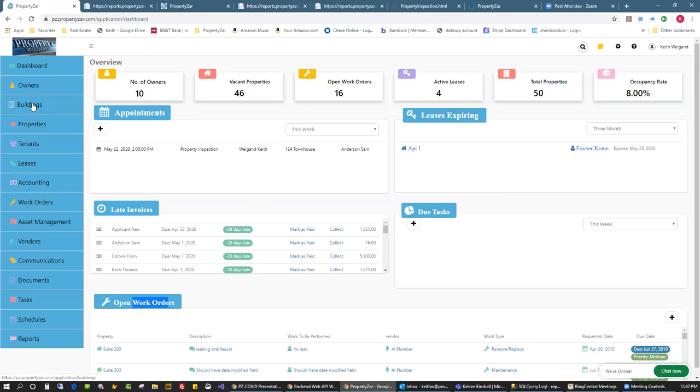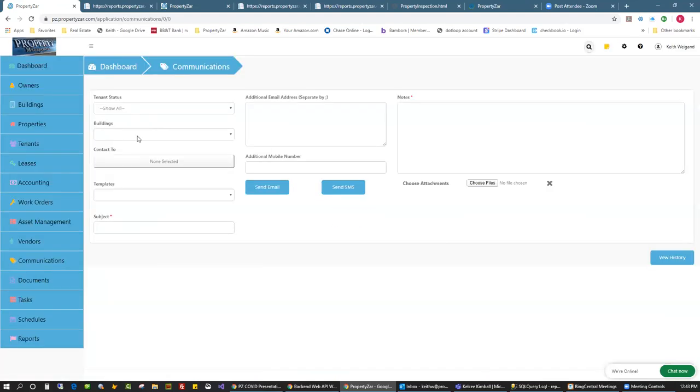On the left-hand side we track owners, buildings, and properties. 'Properties' is our term — people call them units or doors; if you can lease it out, it's a property. A building holds multiple properties, like apartment buildings or commercial strip malls where the suites are the properties. We track tenants, leases, full accounting module, work orders, and asset management — meaning equipment like washer/dryer or refrigerator that you own as part of the property.